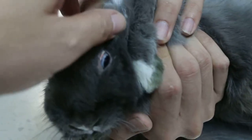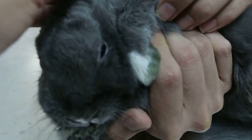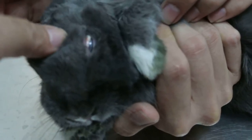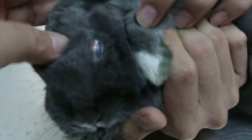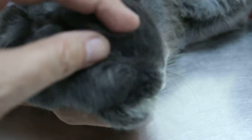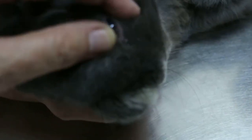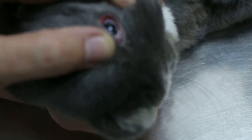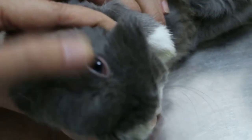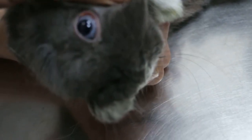Most likely there is very intense pain on the eye or on the ear, so the rabbit only rubs on the left side. On the right side, as you can see, the eye is quite normal, opening normally, and the sclera is not congested.